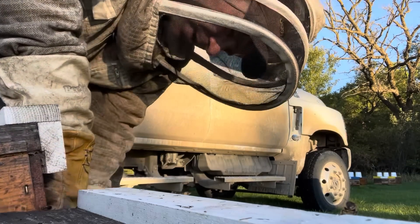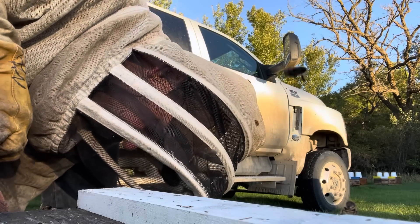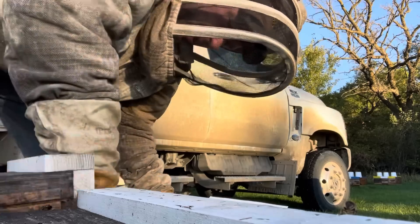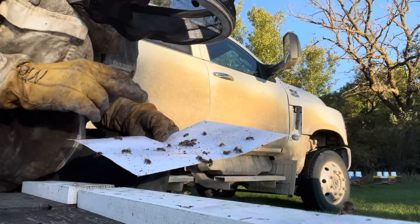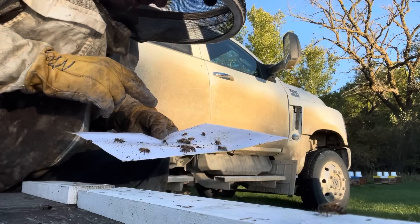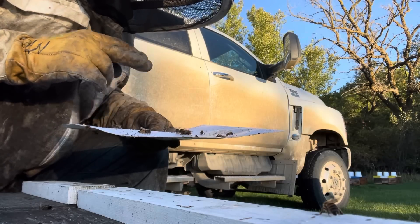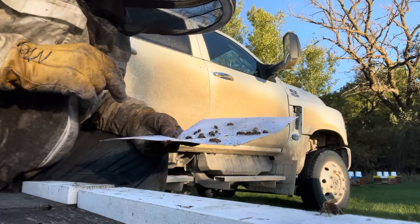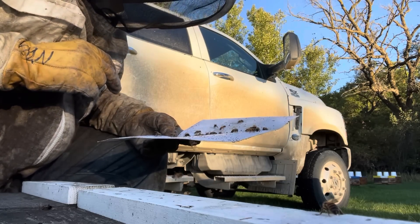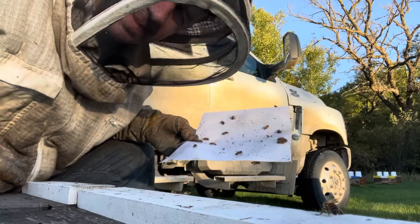This is a one-day drop on the sticky board. Counting the mites... about 23 on the first day of drop. That is good — these bees are purging mites. I'll leave it here and check again next time I'm in the yard.